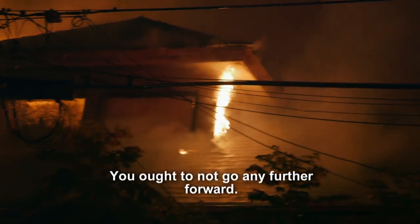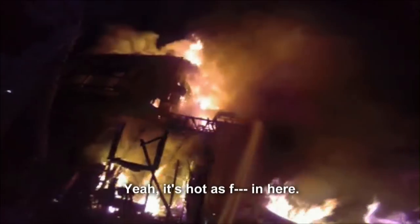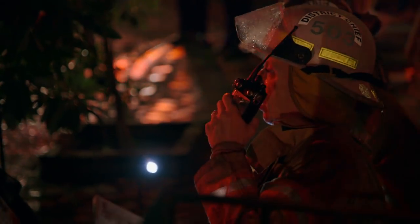You ought to not go any further forward — you're not in advance anymore. Don't go any further. It's hot in here, dude. Even with two alarms, it's not enough men to put this fire out quickly enough, so Chief struck a third and fourth alarm.